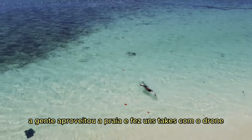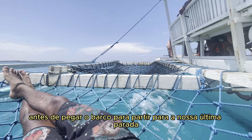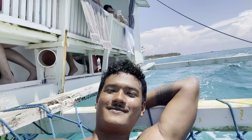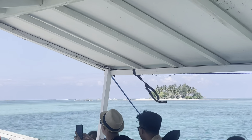After our lunch, we had around 15 minutes to explore a little bit of Daku Island. We enjoyed the beach and took some drone shots before taking the boat to our final stop of this tour.